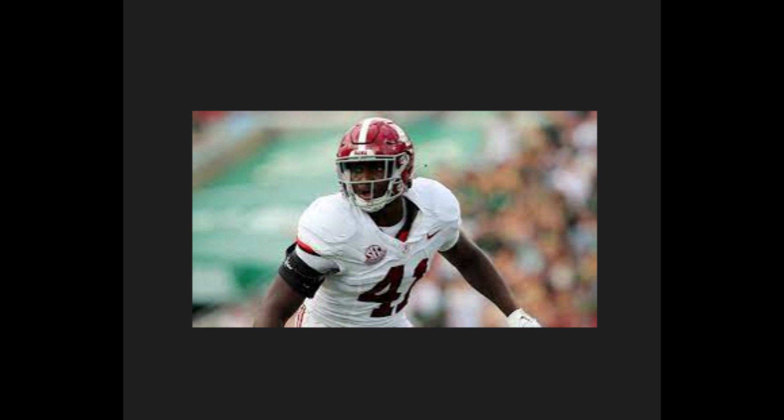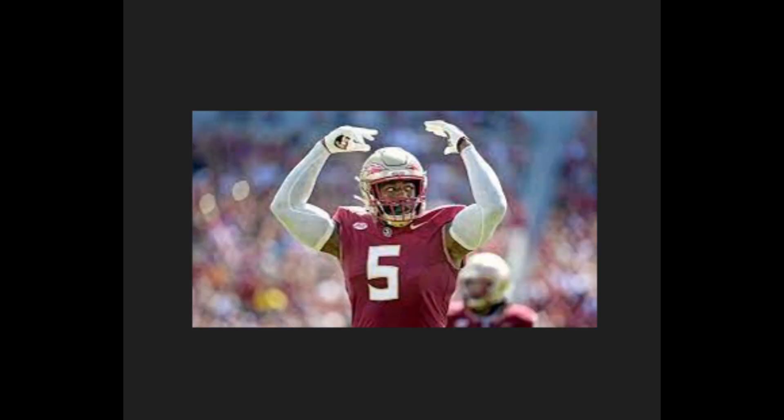He might not be as athletic as Dallas Turner or Chop Robinson, but you actually see how he beats people — he has a spin move, a rip move, and he rushes with a plan. He's just a little bit more refined. Dallas Turner and Chop Robinson have higher ceilings because of their athletic traits, but Chris Braswell is more ready right now.